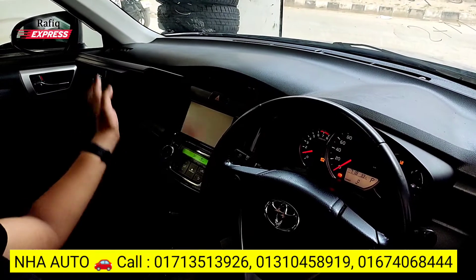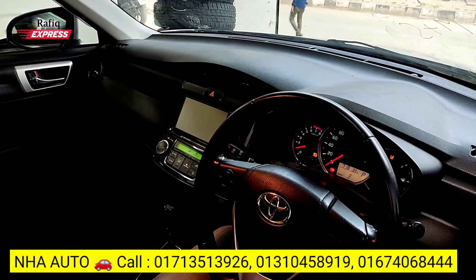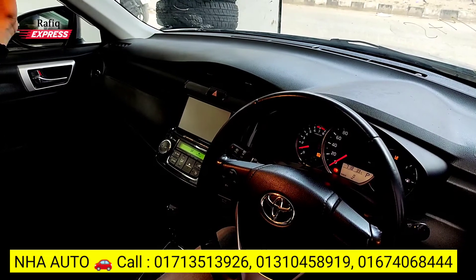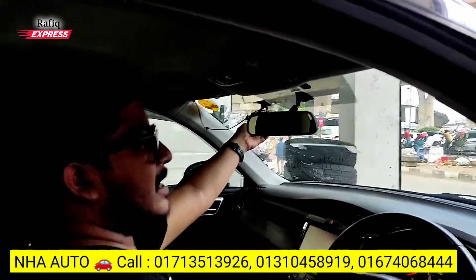This is a dashboard and a dash box. As usual, there are room lights, sunshade, and vanity mirrors. This is a big one — this is a dash cam.